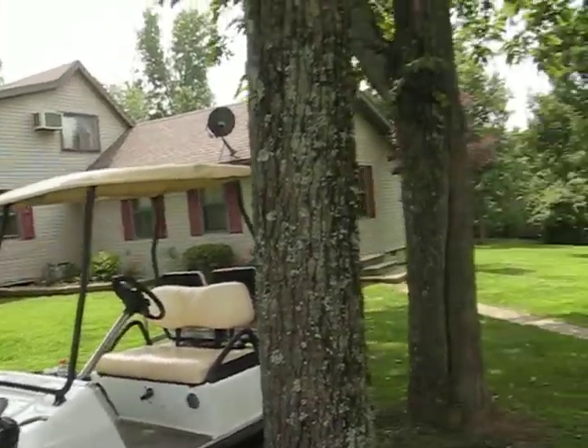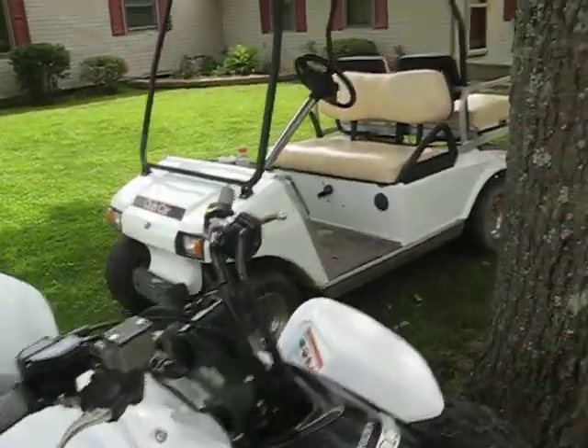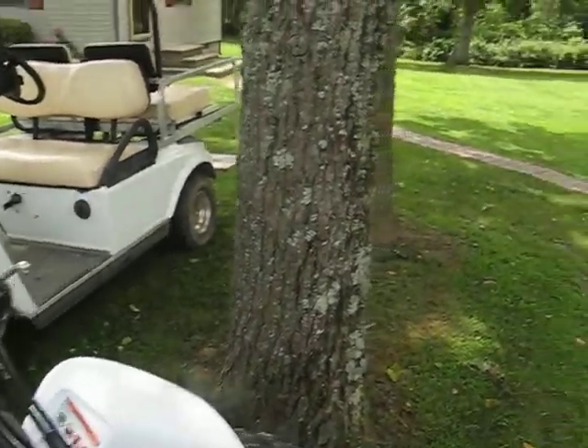I guess that's it. I'll upload my property tour video — I don't know, probably today or tomorrow, sometime this week — because it's about five or six minutes long.